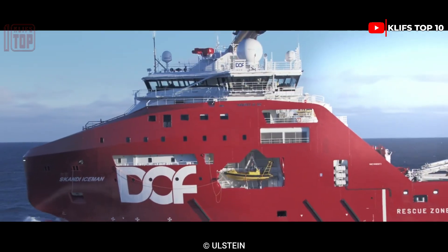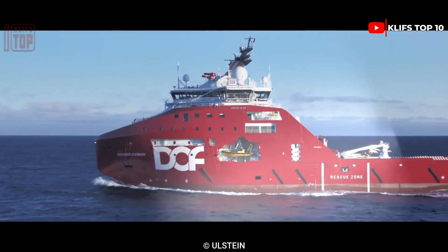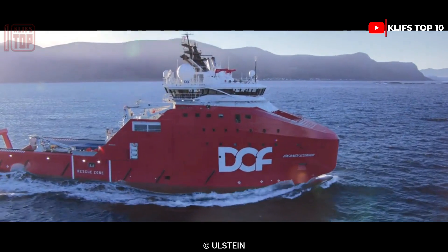Scandi Iceman features two engines with a total horsepower of 13,800. It has a top speed of 16.5 knots and a 319-ton barrier pulling capacity.